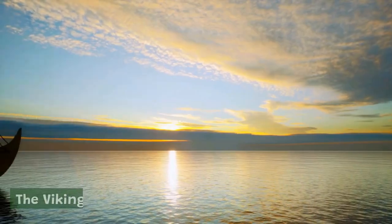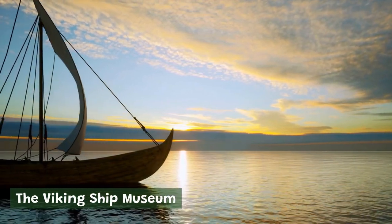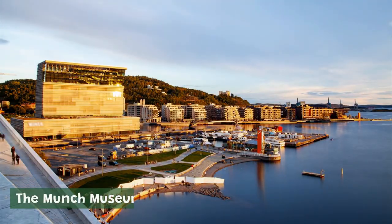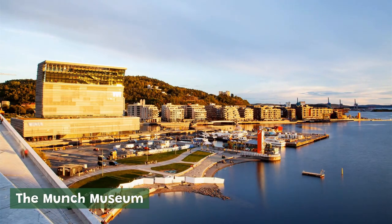The Viking Ship Museum. Located on the Bygdøy Peninsula, the Viking Ship Museum houses three of the best-preserved Viking ships in the world, as well as other Viking artifacts and exhibits. The Munch Museum. Dedicated to the life and work of Norwegian artist Edvard Munch, the Munch Museum is home to the largest collection of Munch's paintings, drawings, and prints in the world.